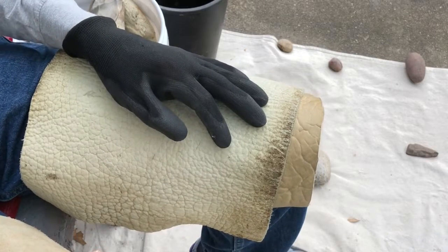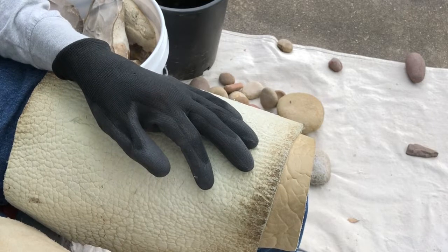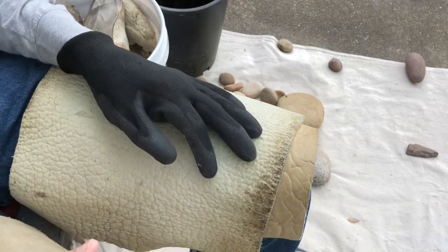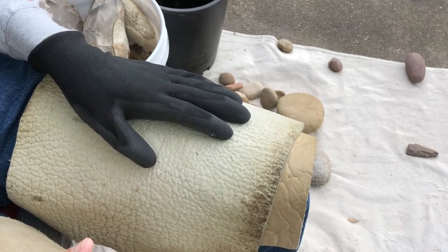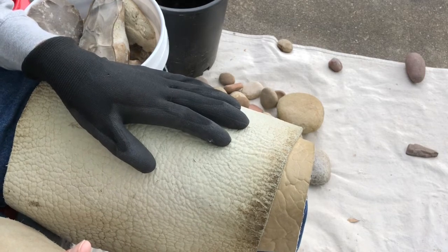Hi y'all, Freeze Cracked. I hadn't made a video in a while and some people were asking me to make some. For various reasons I haven't, so today I decided to compromise and video while I'm doing other stuff that I need to do.